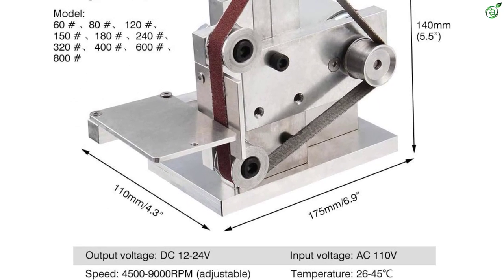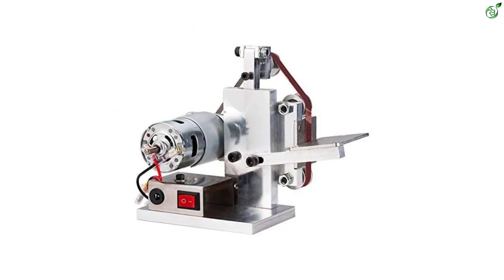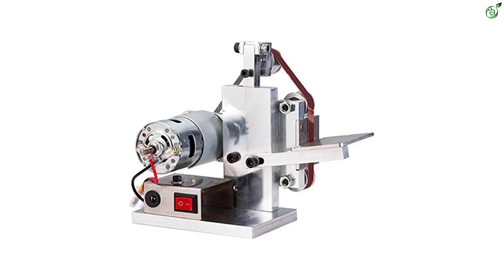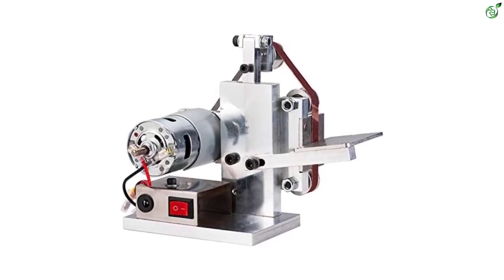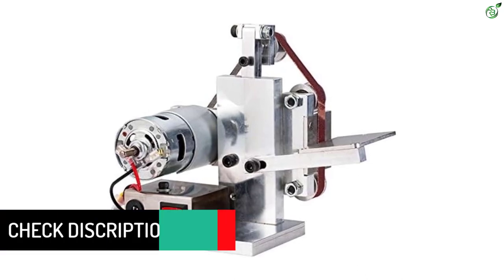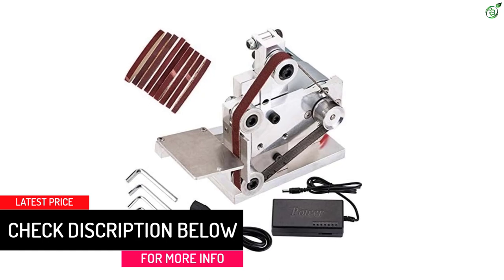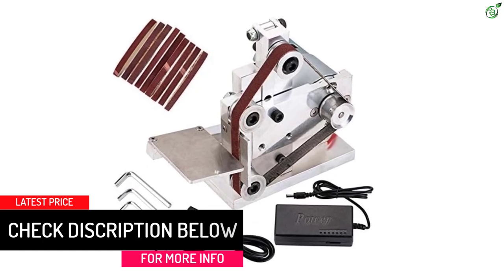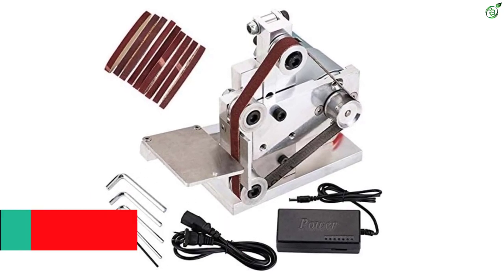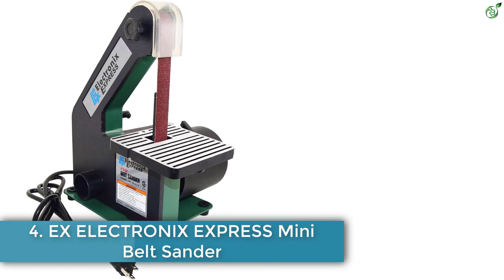The 9000 RPM sander comes with a special structure to dampen the noise level and restrict it under 85 decibels. Thanks to high quality material construction, the machine is protected against rusting, corrosion, and regular wear and tear. You can use it to grind metals, woods, and acrylic materials. Among other accessories, you get 10 belts with 5 wrenches in the package.